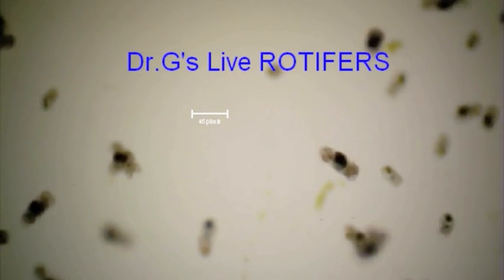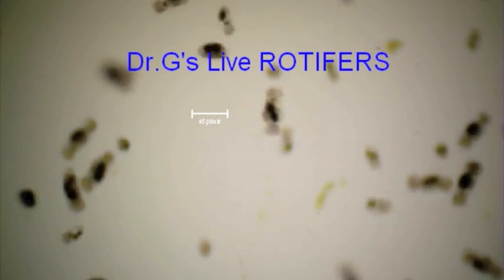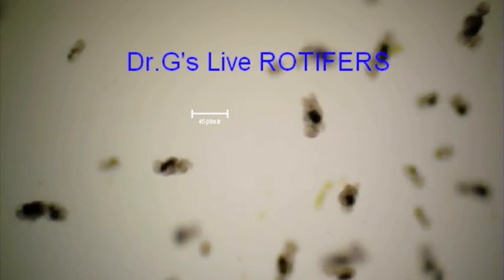These organisms are an excellent food source for small fish, seahorses, mandarins, and a must for baby fish.